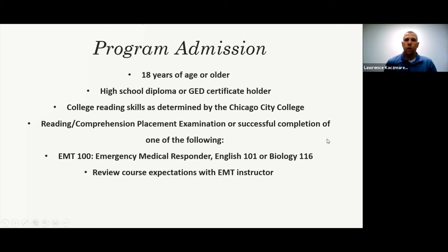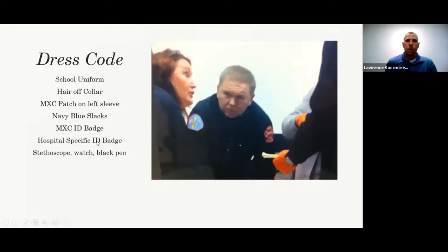When you come to college, generally for most classes we require college-appropriate attire. When we send you to clinicals, you're required to wear a uniform. Every day I go to work I wear a uniform — navy blue pants and a navy blue shirt with patches for the fire department. For clinicals, you'll have navy blue cargo pants with pockets on the sides, which you'll need to purchase separately from the program.